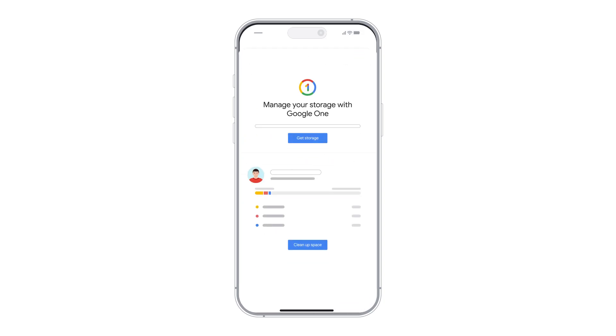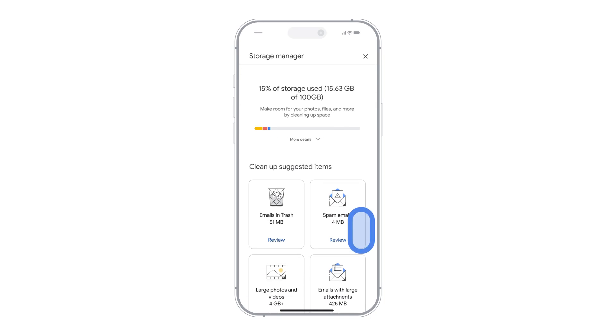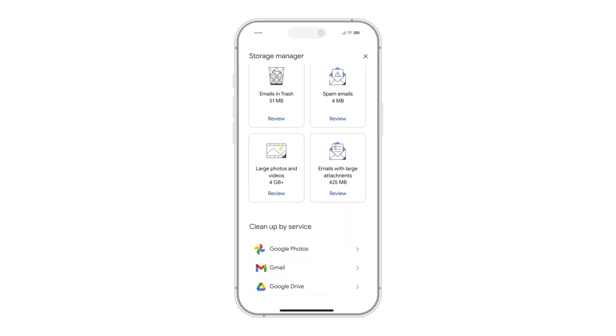You will be taken to a screen where you can choose to either buy more storage or free up storage by service. If you do choose to clean up space instead of buying more storage, tap on Clean Up Space, and you will be taken to your storage manager, which will have a list of suggested items to delete based on each service.